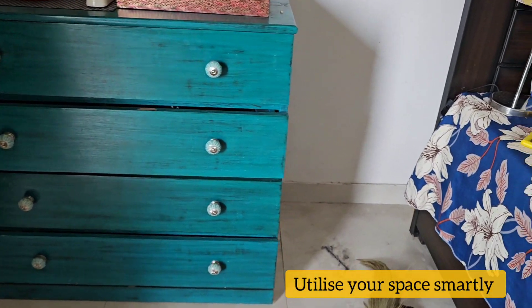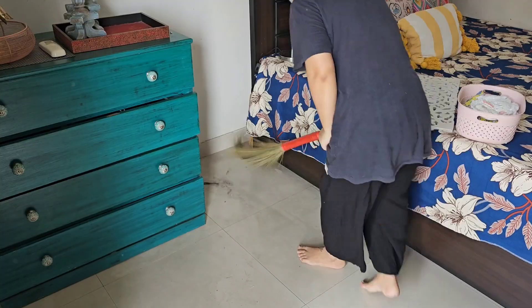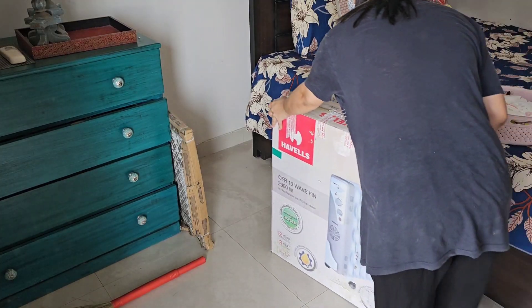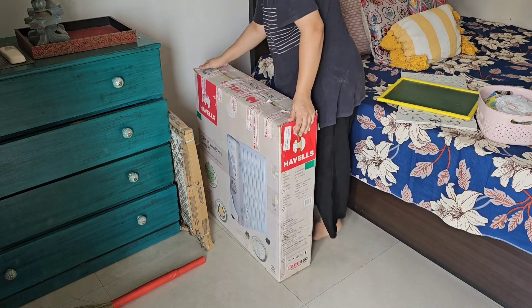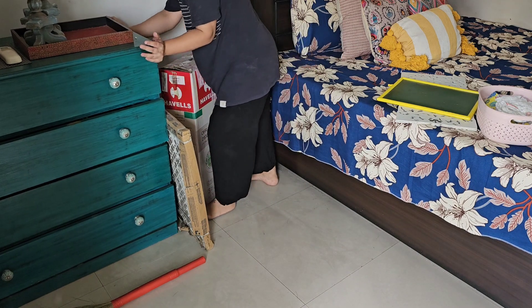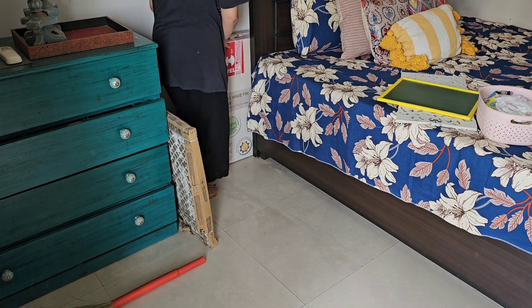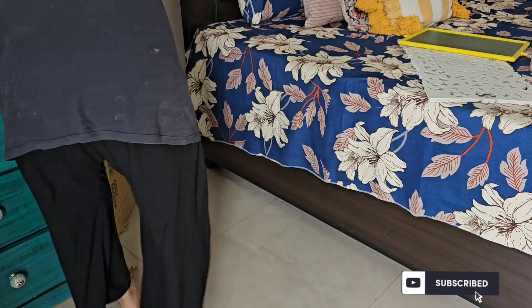First of all, utilize your space smartly. Yes, if we have a small apartment, then we don't have much space to keep things. As you can see what the situation is behind the bed, because I can't always do this — so once a week I definitely try to do this. How do I utilize the space here? I have a heater here. So I thought, let's adjust the space behind the bed. If you have a little help, please help. Otherwise it will be very difficult.